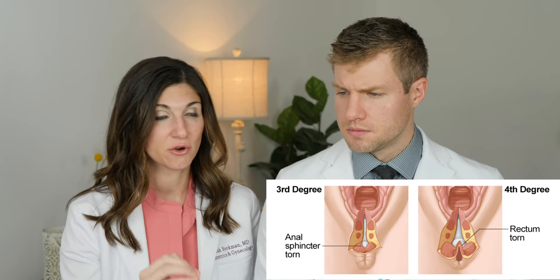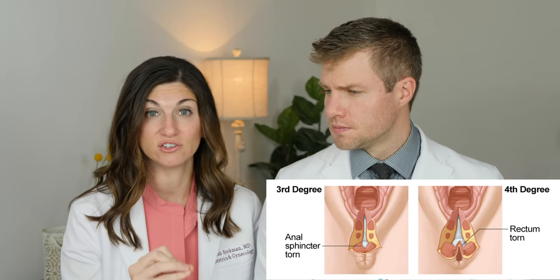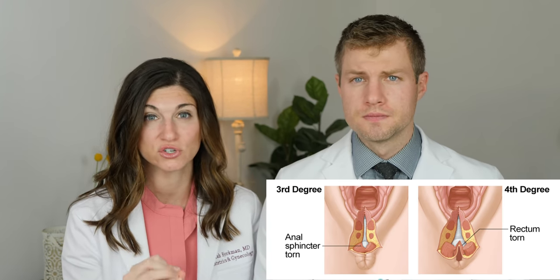These third and fourth degree lacerations are severe injuries that require very careful surgical repair and care afterwards. We are going to have a video in the coming month about how to take care of these perineal lacerations no matter what type of tear you had, so stay tuned for that. Some quick thoughts from an OBGYN about repairs: you should know exactly where your tear was and where stitches were placed. Also, you should be comfortable during this repair — if you are not, let your provider know so they can give you more local numbing medication or even increase the dose of your epidural. You should absolutely not be jumping off the bed in pain.